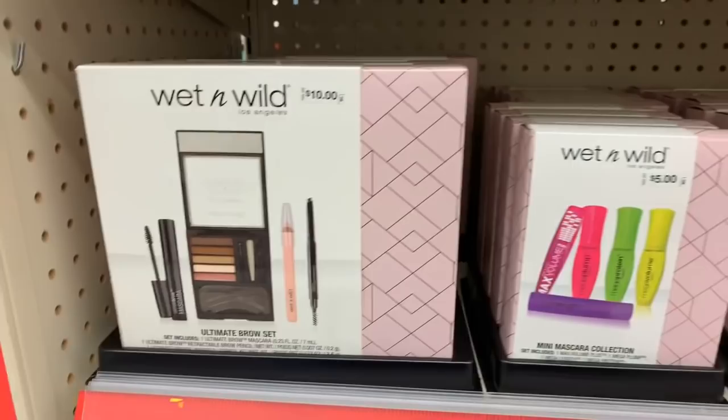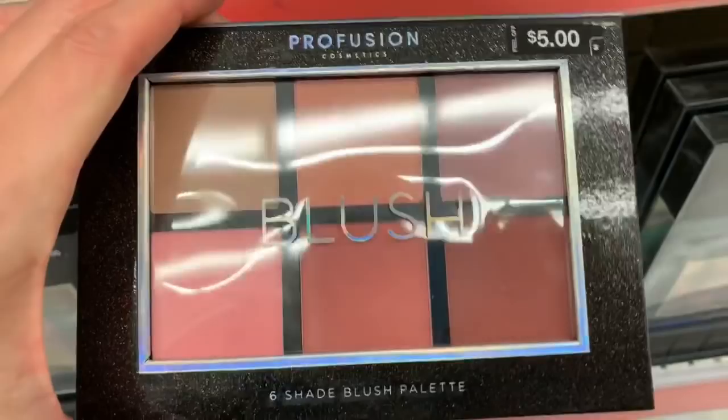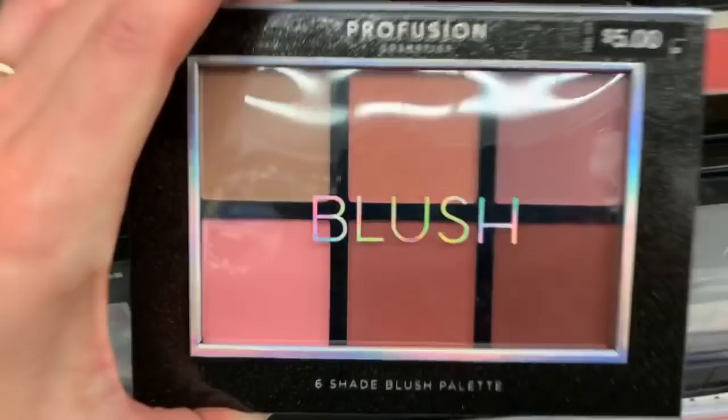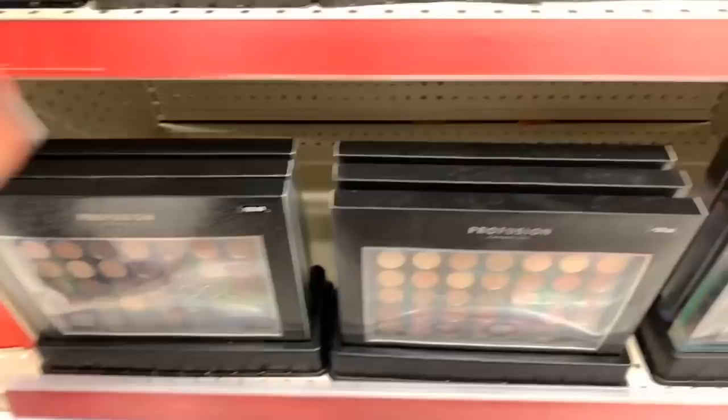They have a lot of other ones down here but these aren't Wet n Wild — these are Profusion. Profusion — ooh look at the blush. The blush is really pretty. Look at that — $5. Yes, that is a pretty set of blush.